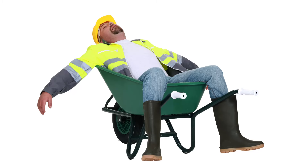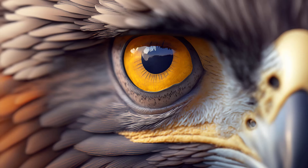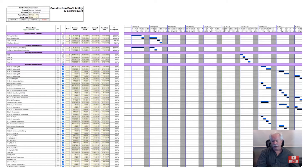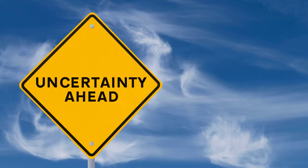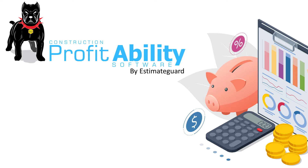Want to know who's working hard and who needs a nudge? Our employee efficiency report has you covered. It's like having an eagle eye over your whole operation. Tutorials? They're just a click away on our YouTube channel. Simple, straightforward, and fun to watch.